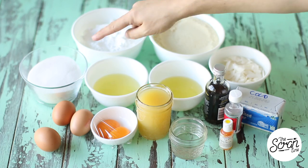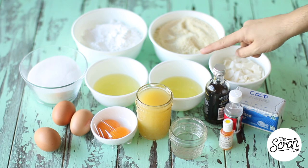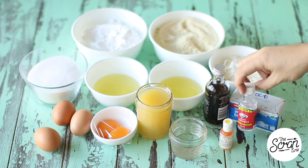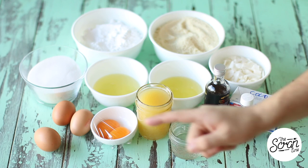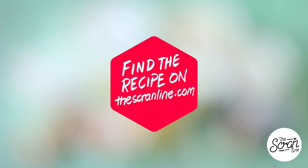The ingredients you're going to need are sugar, icing sugar, almond meal, coconut chips, and egg whites — I've separated those into two bowls because you need two lots of egg whites for two parts of the recipe. You'll also need cold butter, coconut essence, vanilla extract, yellow food dye, water, pineapple juice, egg yolks, and whole eggs. If you're watching this, make sure you hit the subscribe button — I upload two new videos a week.